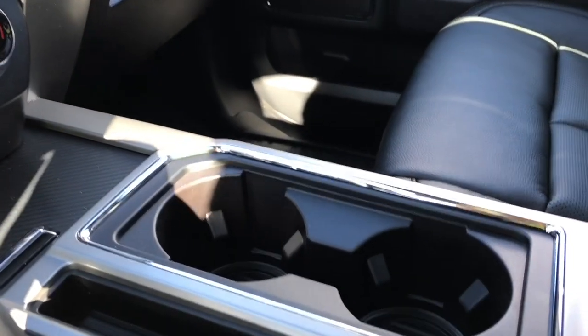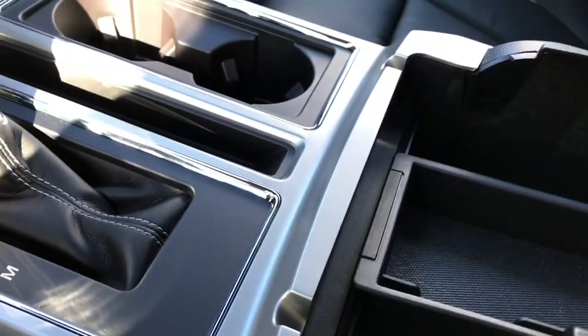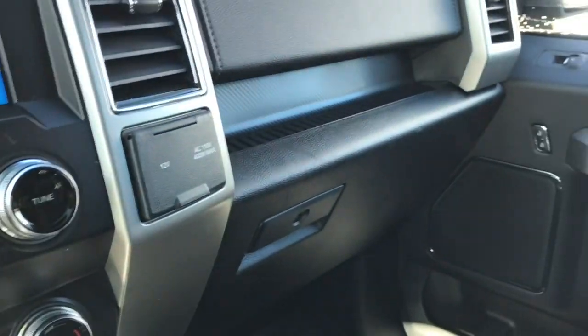You also have a couple of cup holders, and the ambient lighting shows up in those rings down below. Your armrest opens up and there's a bin in there you can take out. Down below, a 12-volt outlet and lots more storage, plus a 12-volt and a 110 outlet off to the side.